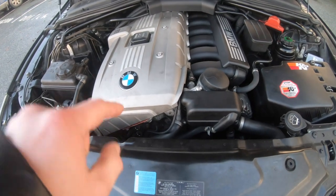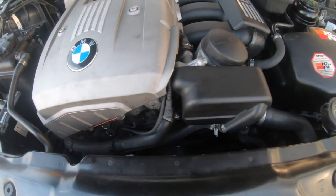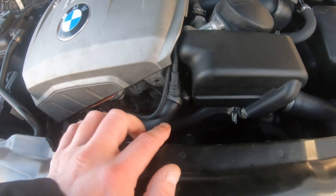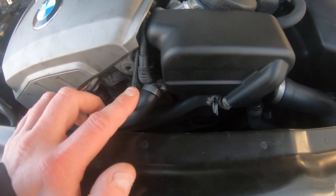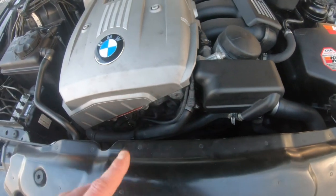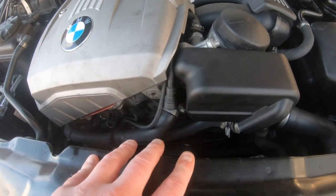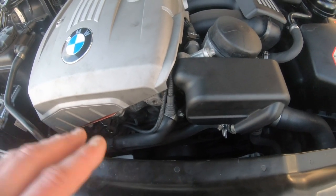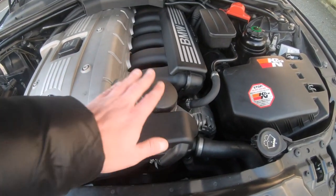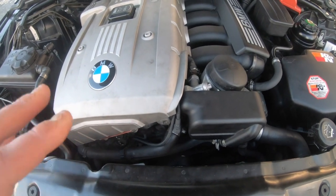The next one is the tensioner, idler pulley, and belt — a common problem on these cars. If you've had your oil filter housing gasket leaking, change these immediately because you'll have oil all over your belt and crank pulley. Oil on the tensioner can cause it to give up, especially because it uses an aluminium bolt. The parts are very cheap — about 60 pounds for the tensioner, idler pulley, and belt together. I like to change them all at the same time as the oil filter housing gasket.